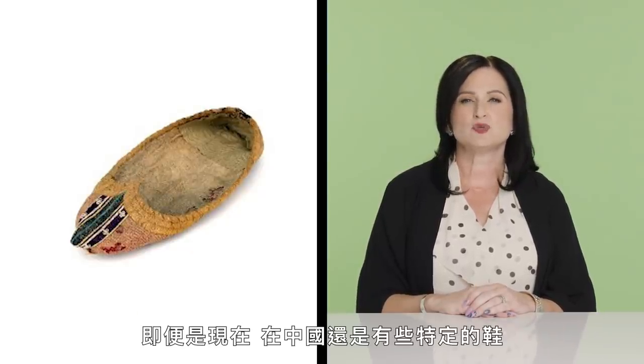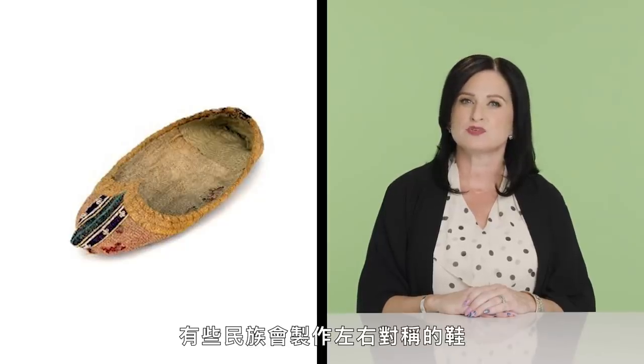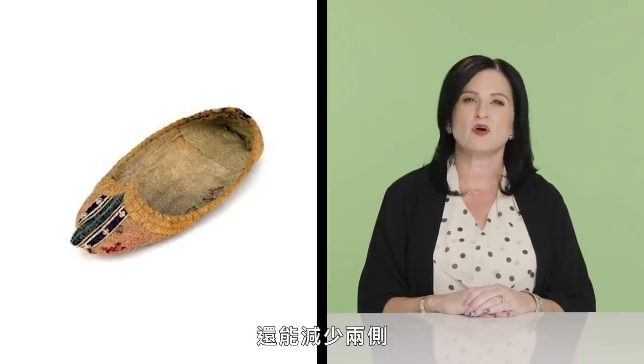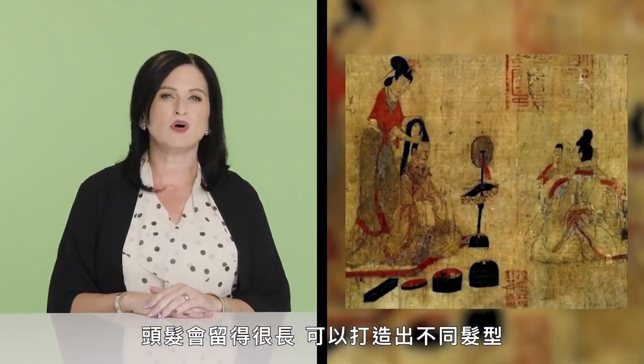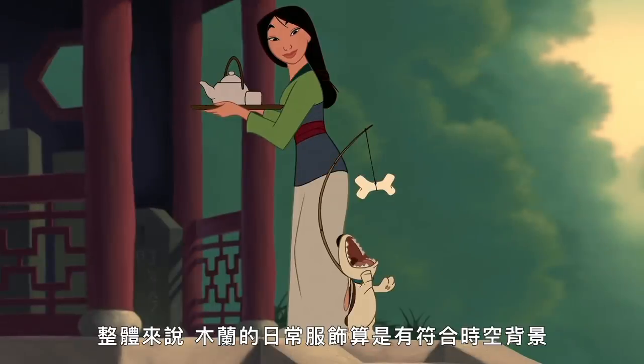Shoes would be symmetrical with no designated left or right side. Even today, when specific shoes for the left and right foot are the norm in China, some ethnic groups still produce symmetrical shoes — this simplifies the shoemaking process and reduces uneven abrasion. A woman's hair was a point of pride for herself and her family, grown long and put up in a variety of styles. Overall, Mulan's everyday outfit is somewhat accurate.